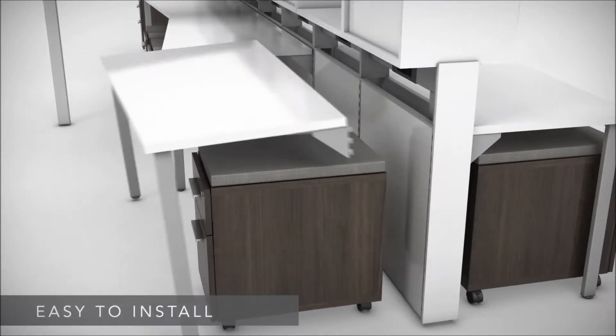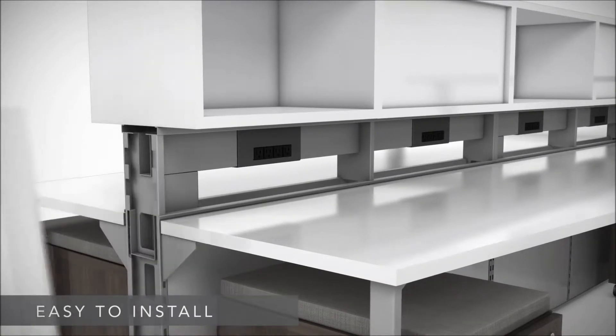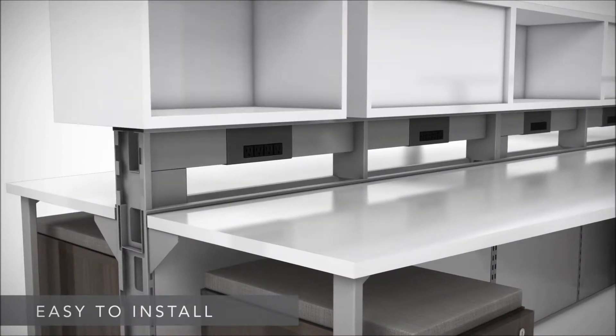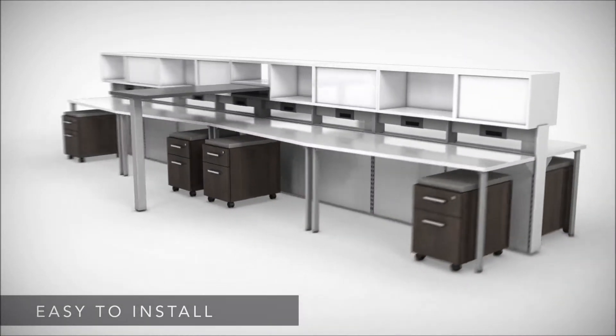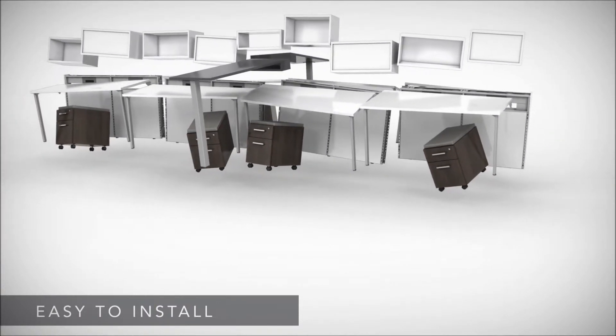Work surface brackets slip securely into the wall. Storage components simply slide and lock into place atop the wall. Other configurations install just as quickly and easily, so you'll be up and running in no time.